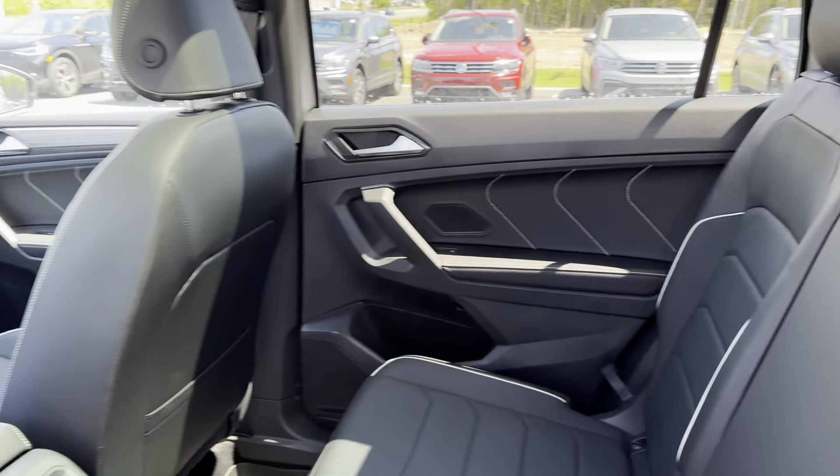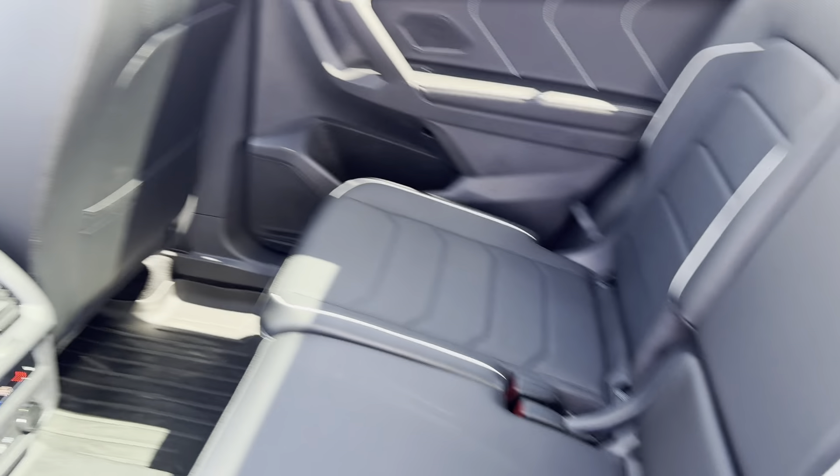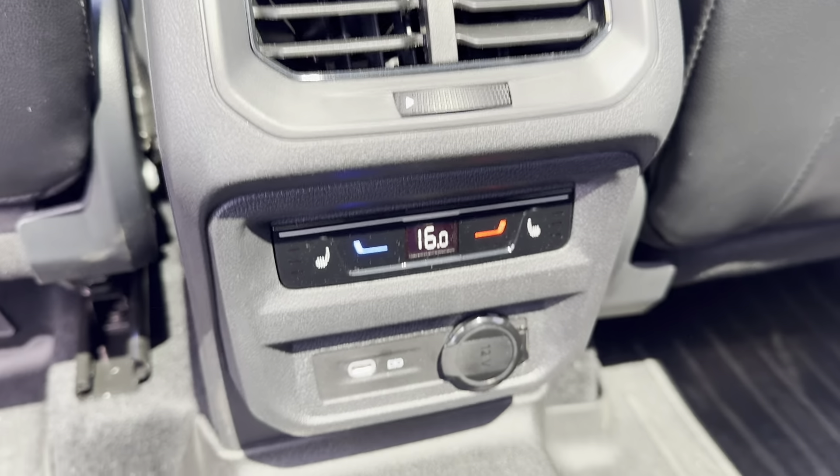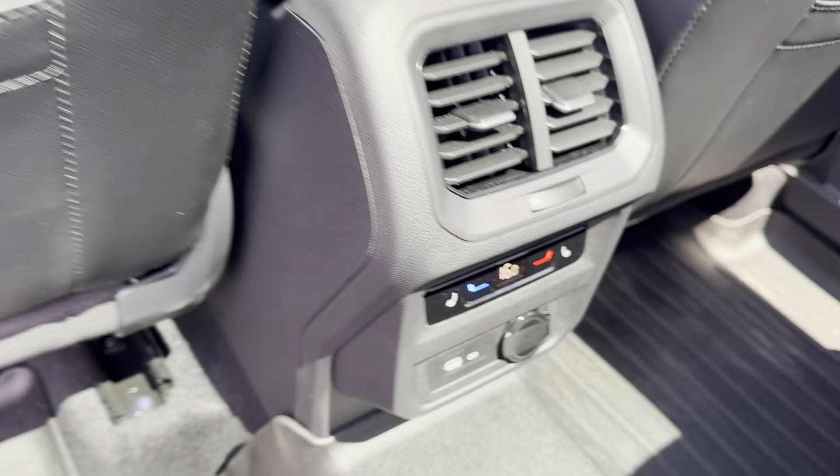Inside we have a beautiful black leather interior with heated rear seats and our dual climate control system, with another 12-volt charger and a USB-C charger.